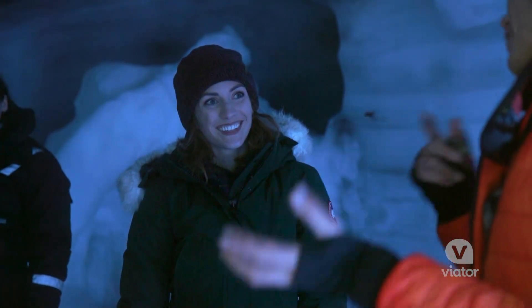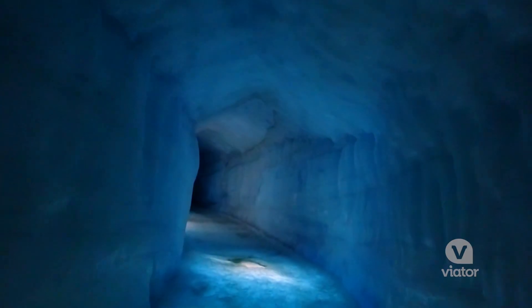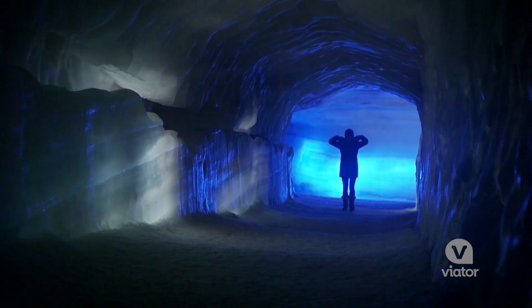I am absolutely blown away. It's massive and it's gorgeous. You feel like you're in another world.